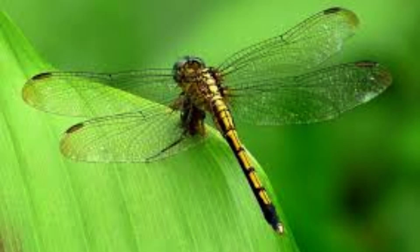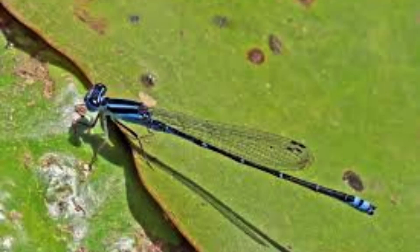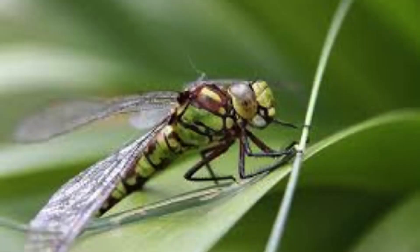The eyesight of the dragonfly is sharp, as it can see from almost every angle. Their eyes are made up of about 30,000 individual lenses, which give excellent vision. It is estimated that the maximum speed of a dragonfly is between 30 and 60 kilometers per hour, or 19 to 38 miles per hour, though this varies greatly among different types.